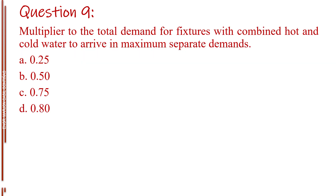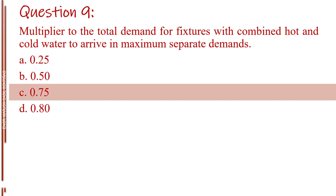Question number nine. Multiplier to the total demand for fixtures with combined hot and cold water to arrive at maximum separate demands. Letter A, 0.25. Letter B, 0.50. Letter C, 0.75. Letter D, 0.80. The answer is Letter C, 0.75.